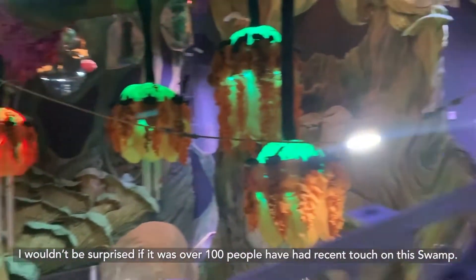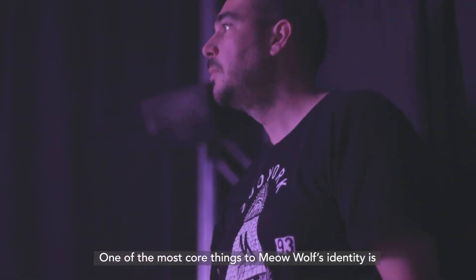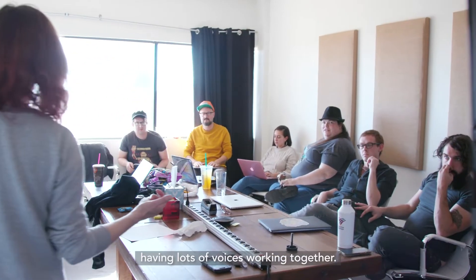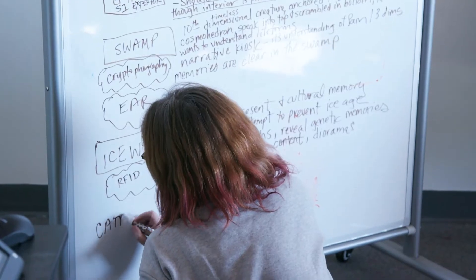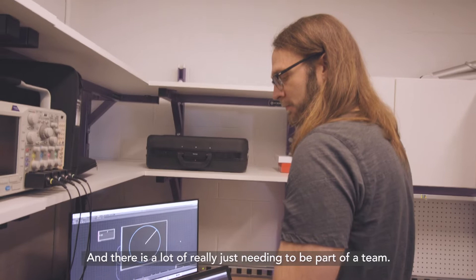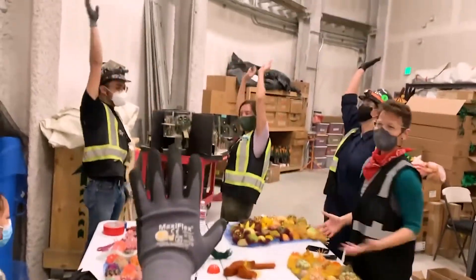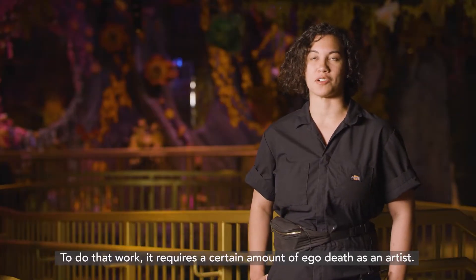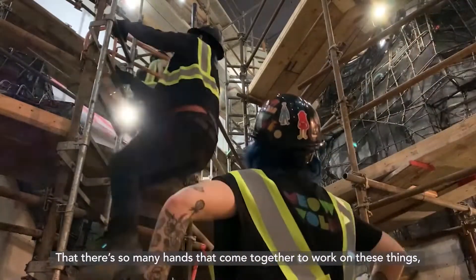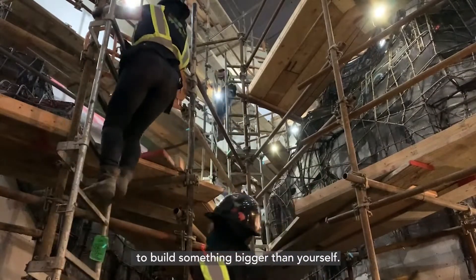Wouldn't be surprised if it was over a hundred people who have had recent touch on this swamp. One of the most core things to Meow Wolf's identity is having lots of voices working together. Everyone is working in service of others more than in service of self. To do that work requires a certain amount of ego death as an artist — so many hands come together that you really have to let go, so that you can actively work together to build something bigger than yourself.